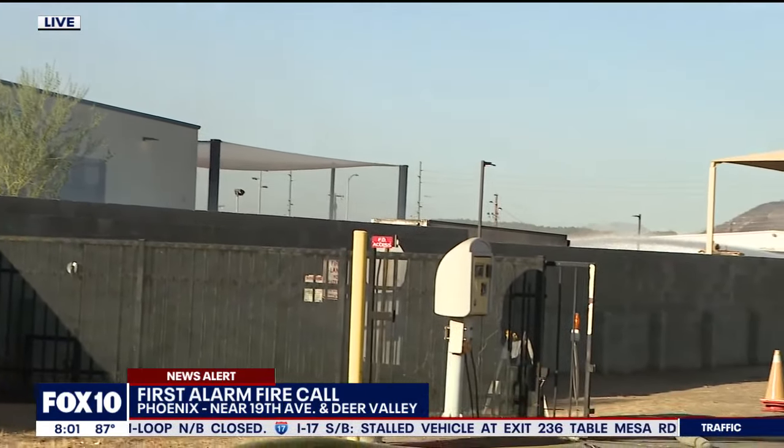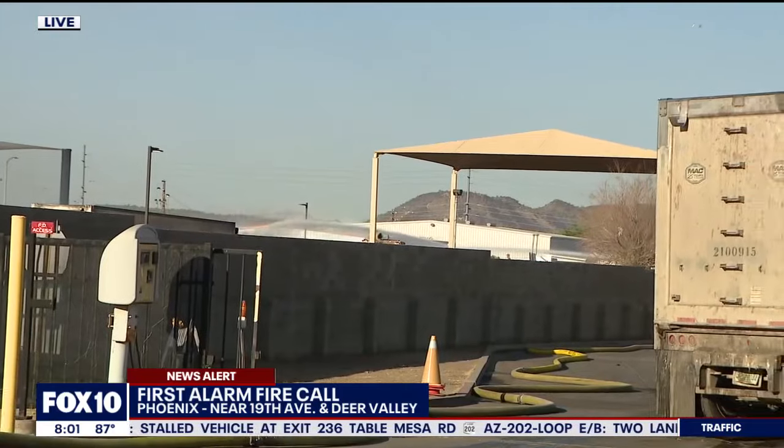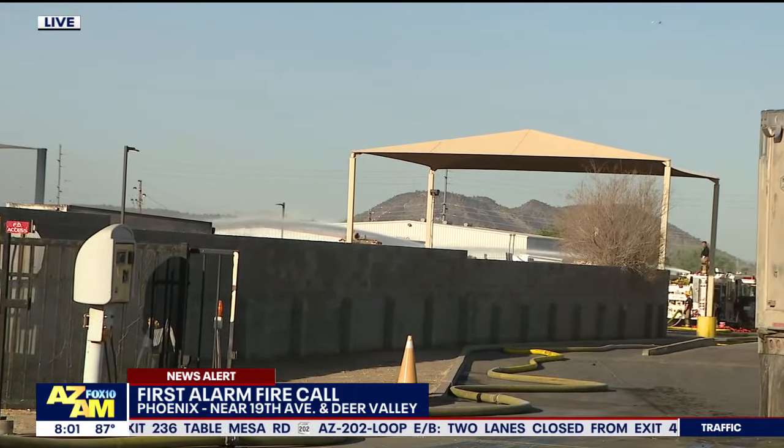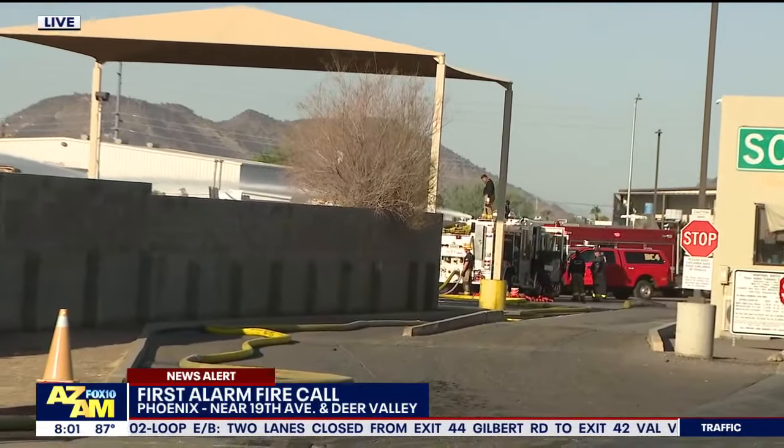Joining us live on the phone is Captain Todd Keller with the Phoenix Fire Department. Captain Keller, you there? What can you tell us about the current situation?